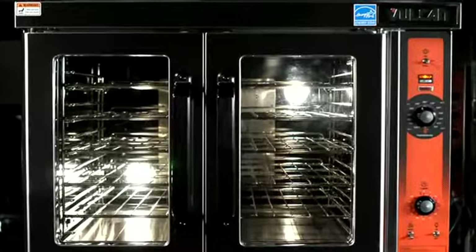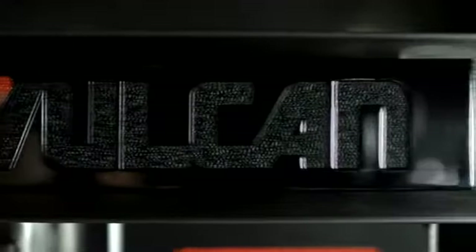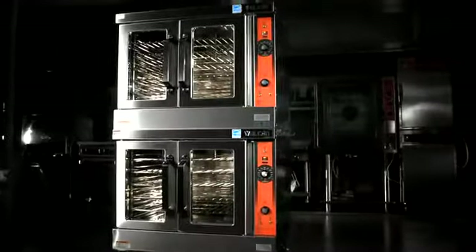The VC series oven is a great, reliable, durable built product. It gives you great, even heat distribution and it's going to serve you for years to come.